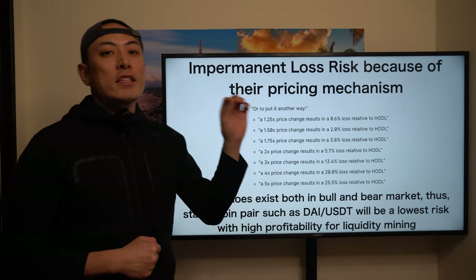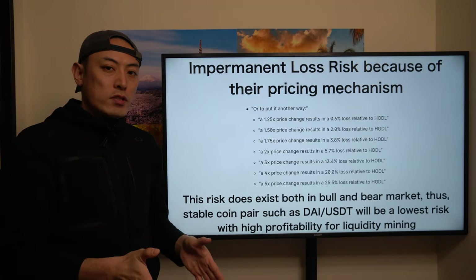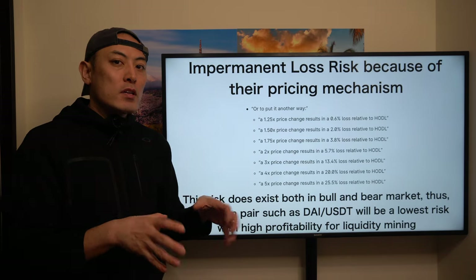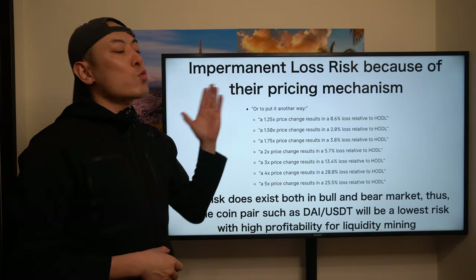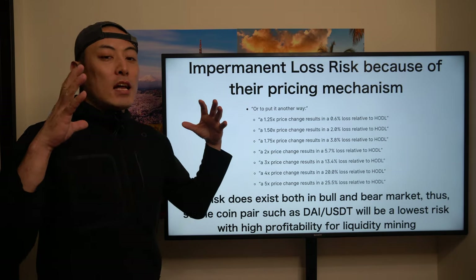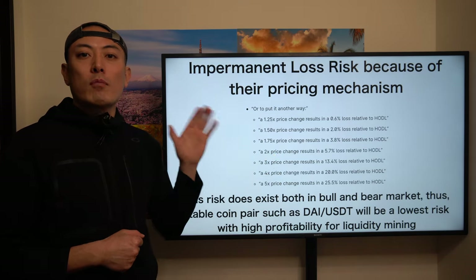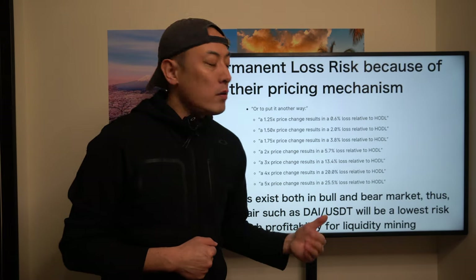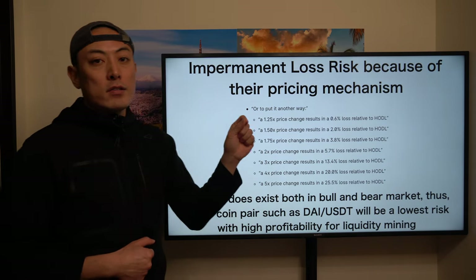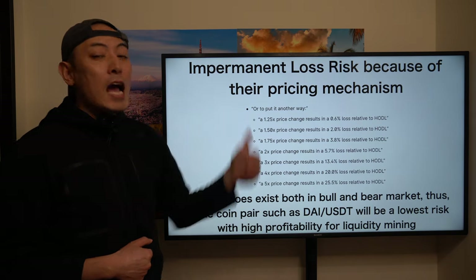Central exchanges use an order book system, aggregating all orders with a centralized booking mechanism. But in a DEX system, they use a pooling price mechanism, which is why we have impermanent loss risk as a liquidity provider. If you want to deepen your understanding about DEX system architecture, please check my other video about Uniswap — one of the major DEX projects in the blockchain space. From the white paper, there is a clear description about impermanent loss risk.